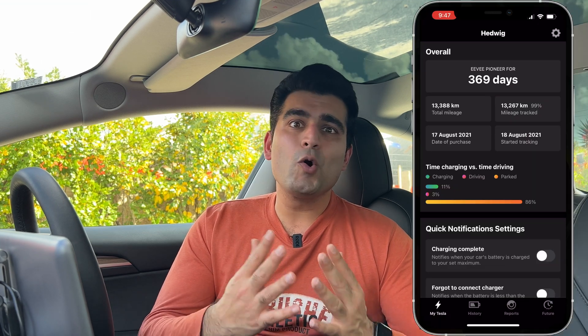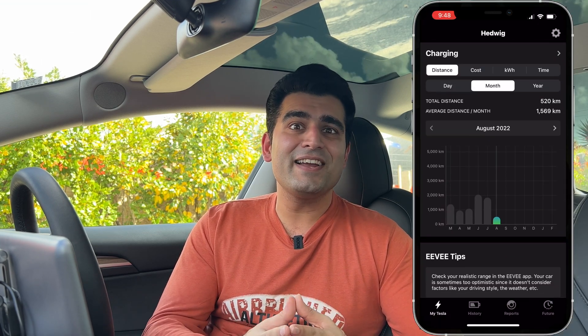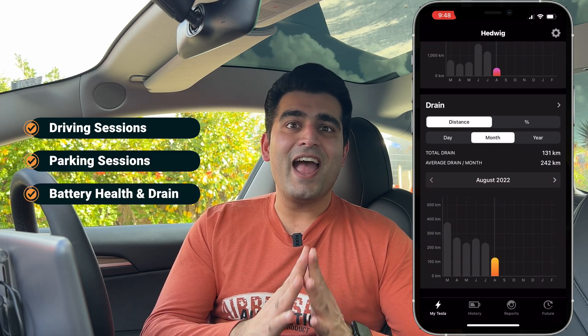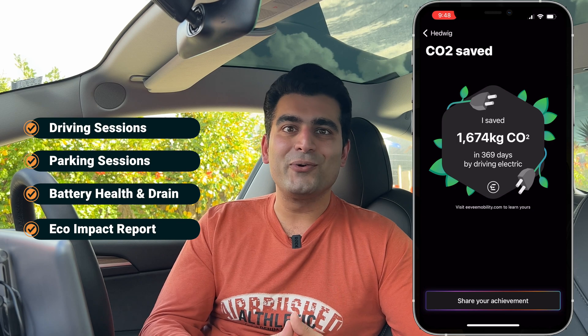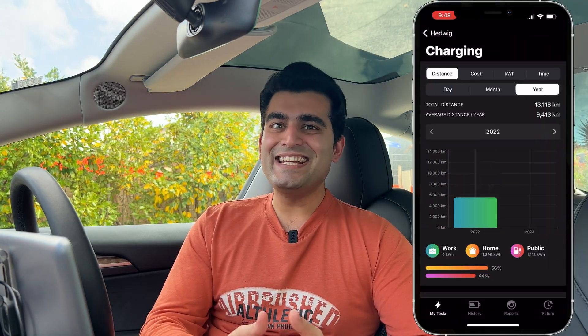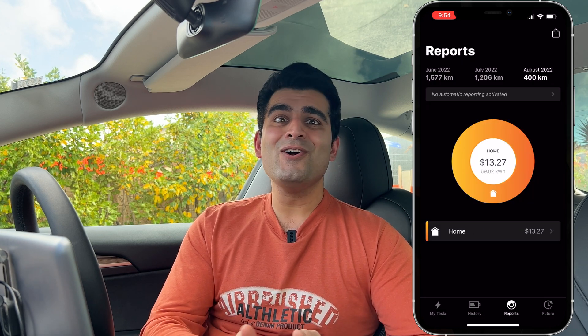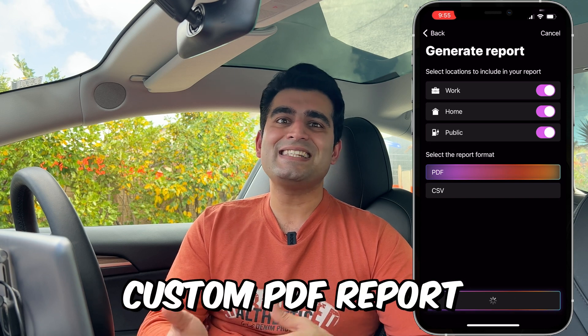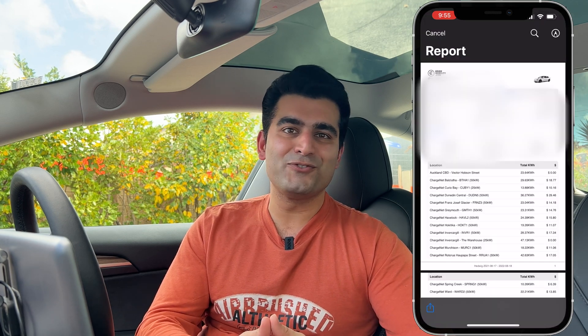Not only does this app track all your charging costs, it also provides quite detailed insights into things like your driving sessions, parking, stats on your battery health and drain, and also the eco impact of driving your EV. To figure out your total charging cost you can look at these detailed graphs and metrics, but for this video I wanted to dive deeper into the data, so I chose to export a custom PDF report for my one year's worth of driving.